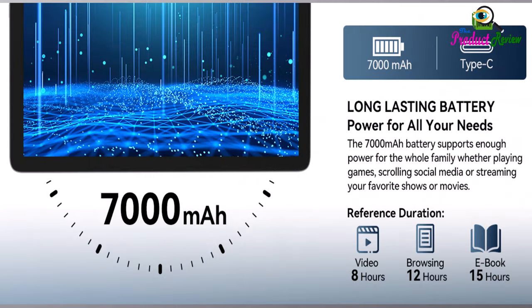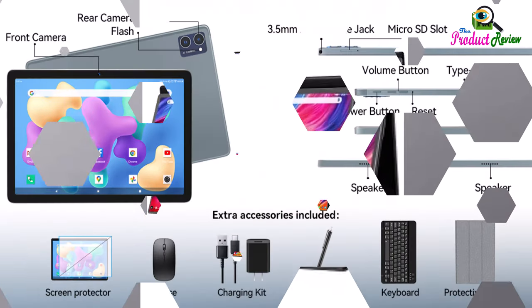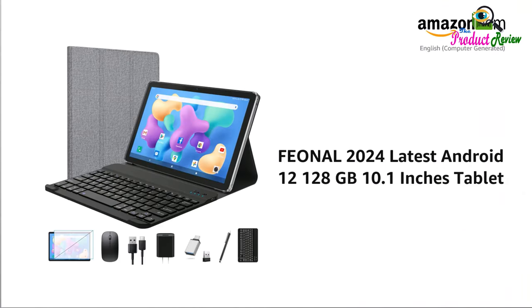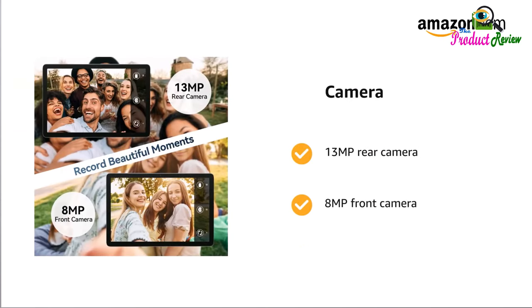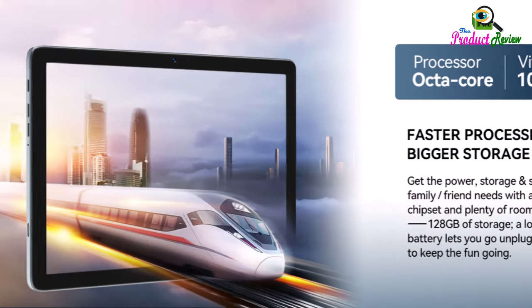128GB super memory: the 2024 newest tablet comes with 8GB RAM (4 plus 4 gigabytes) and 128GB ROM. It also supports up to 1TB TF card expansion memory. GMS certified, the latest Android tablet has basic Google apps pre-installed and no bloatware. Download apps from Google Play such as Netflix, YouTube, TikTok, and more.